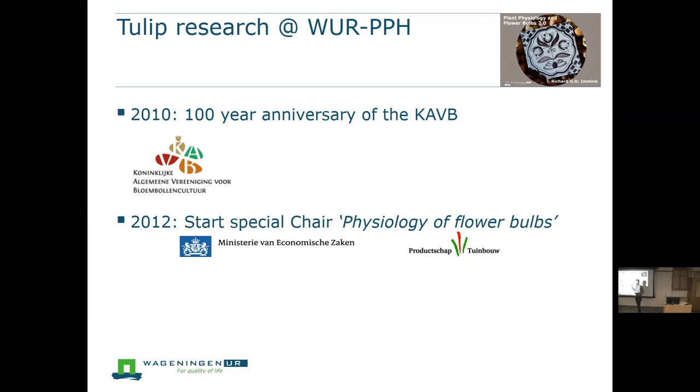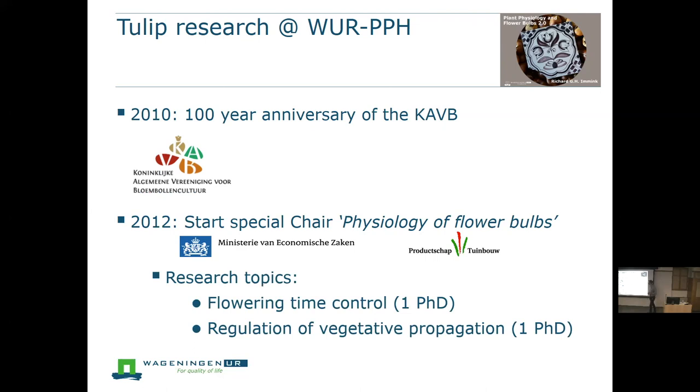The reason they selected me has to do with the research topics. At the start of this special chair, they said there are two topics they would like us to work on: flowering time control — one PhD student studying that topic — and the regulation of vegetative propagation in tulip. They said, preferably work on tulip and not other bulb species, to have a focused research program. My background is especially in flowering time research, and they also wanted someone with a completely different view on what should be done and what we can learn from tulip research.